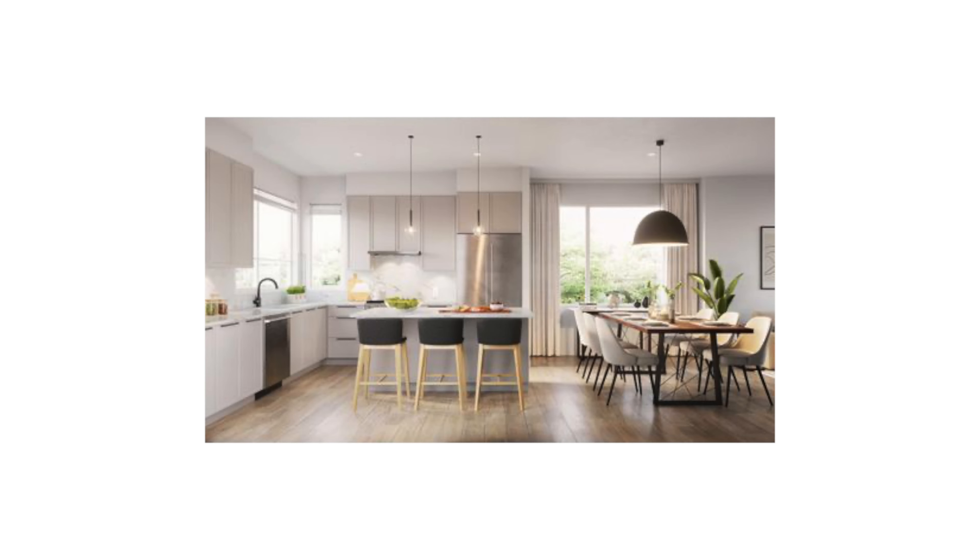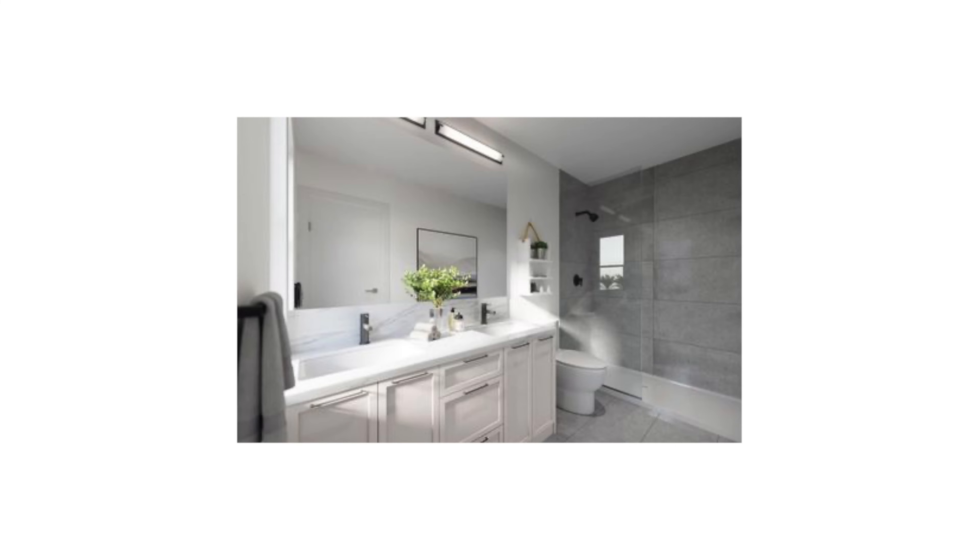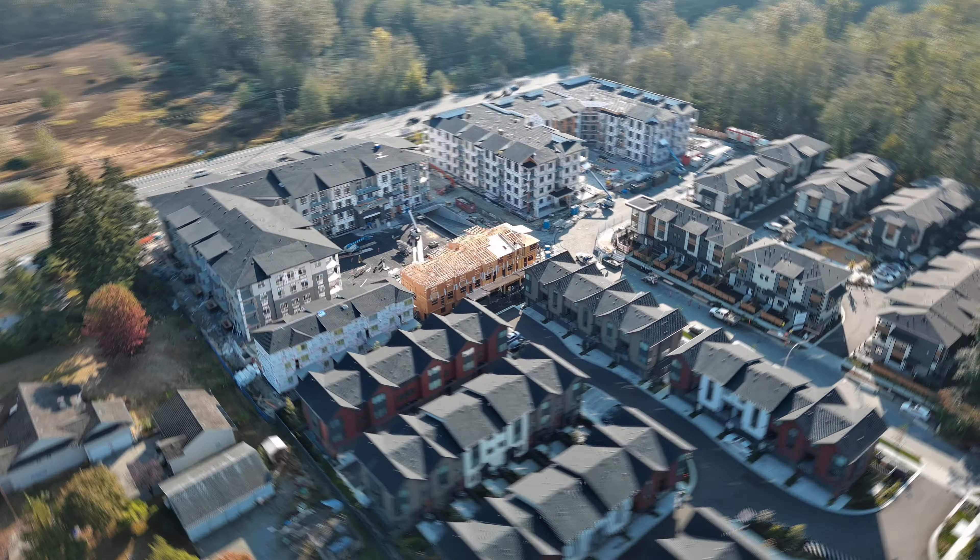It has a big, bright, and open main floor that features an entertainment-size kitchen, oversized island with an eating bar, quartz countertops, and KitchenAid appliances including a gas range stove and a gas barbecue hookup on the patio.